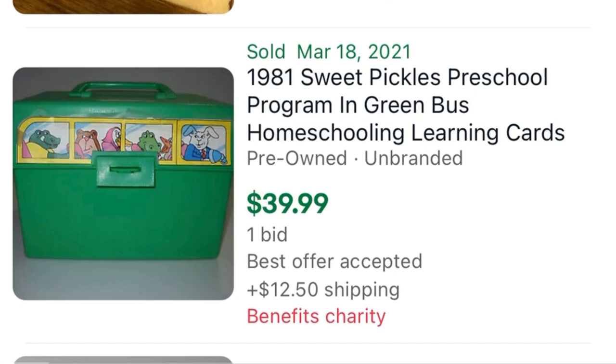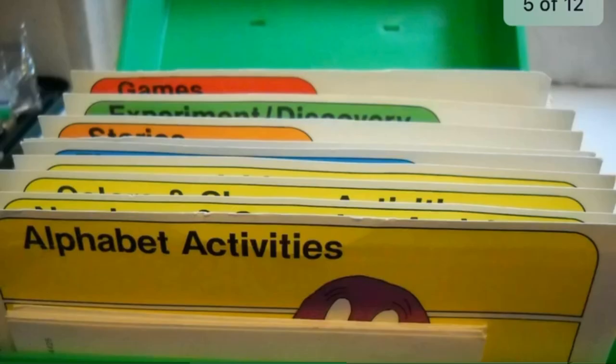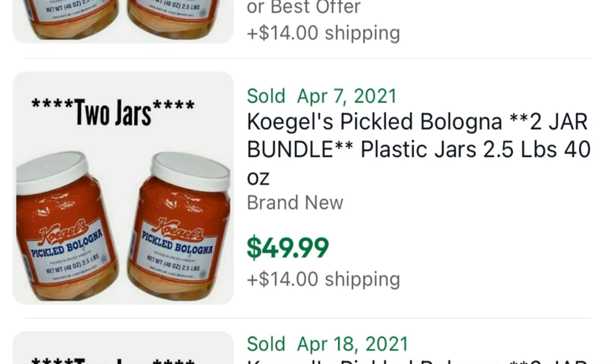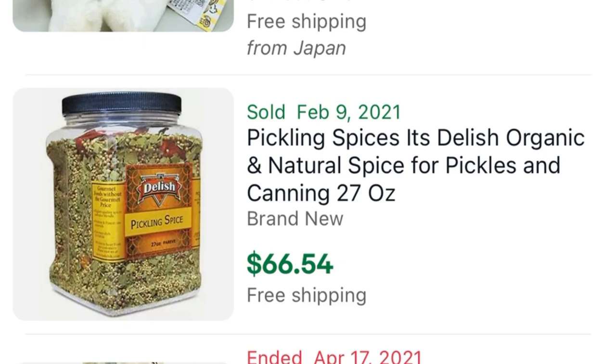I know some of you watching had this as a kid because I did — it's the Sweet Pickles Learning Card Case. If it has the stickers and the learning cards inside, that's going to be a $50 sale. And if you find about 11 or 12 Sweet Pickles books, lot them up because that's another $50 in your pocket. There's also value in other food items that get pickled, such as these two jars of pickled bologna, which sell for about $65, and so will pickling spice.